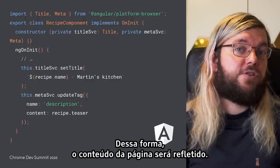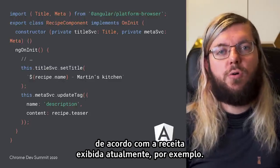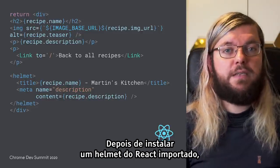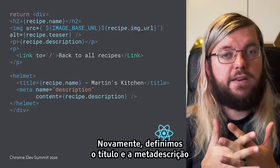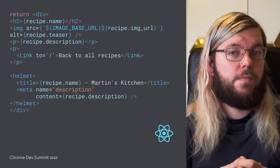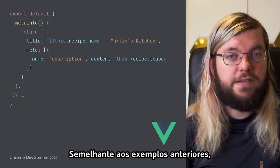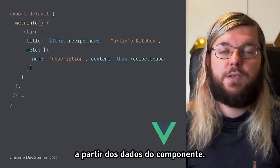That way, it reflects the page content. Here, for instance, we set the title and the meta description according to the currently shown recipe. In React, the React Helmet library can help with this. Once you installed and imported React Helmet, you can use the Helmet component in the JSX of your component's render method — again, setting the title and meta description with information from the current recipe. In Vue.js applications, you can install Vue-Meta from NPM and specify a meta info lifecycle hook in your component, setting both the title and the description snippet with recipe-specific information from the component data.